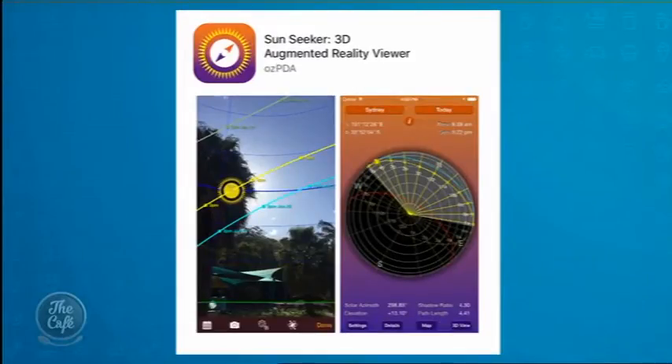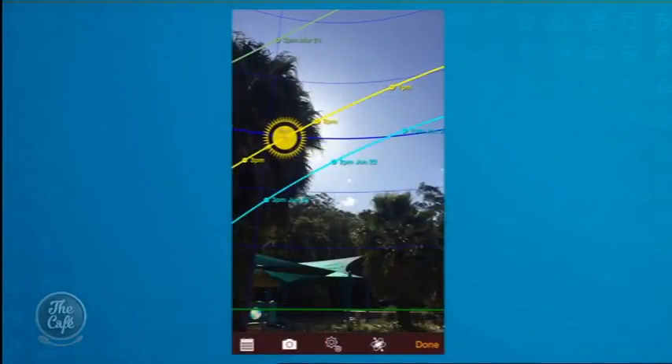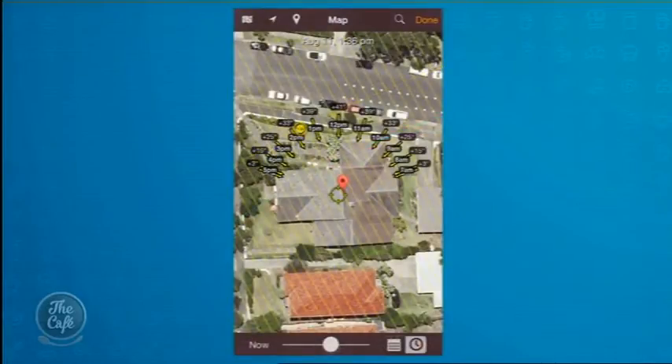You also want to check in the paperwork — the covenants: what can you build there, what are the restrictions, what are the requirements. It's also good to go back at different times. In fact, there's one app that I use a lot — it's the Sunseeker app — which you can go on site, hold your iPhone up, and you can look through the visual and it tells you where the sun will rise in the summer and the winter and check out the aspect. That is really, really important.